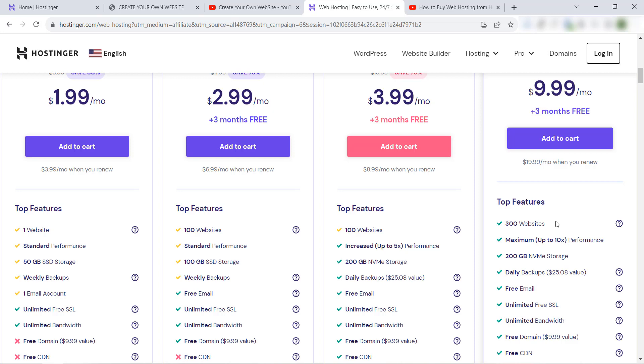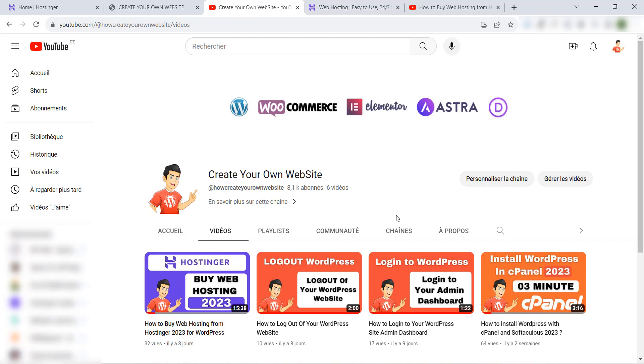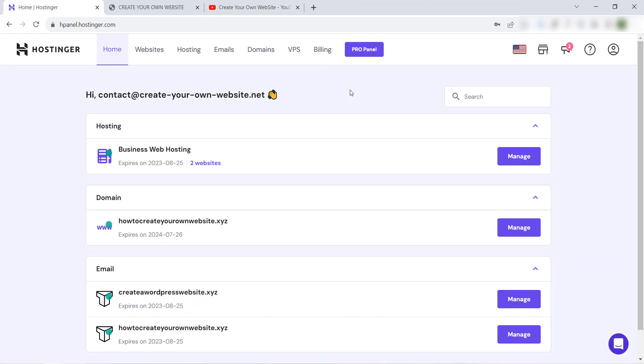I will explain how we do all of this in this video. But before we start, don't forget to visit our YouTube channel 'Create Your Own Website,' subscribe, like this video, and share it with your friends. Let's get started!